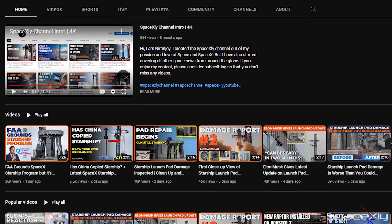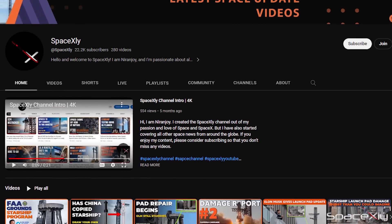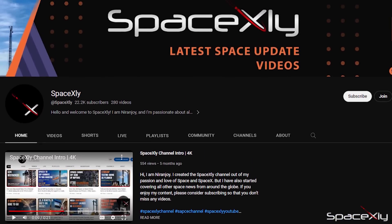So, not to miss any development, consider subscribing to the channel for the latest SpaceX and Starship-related news.